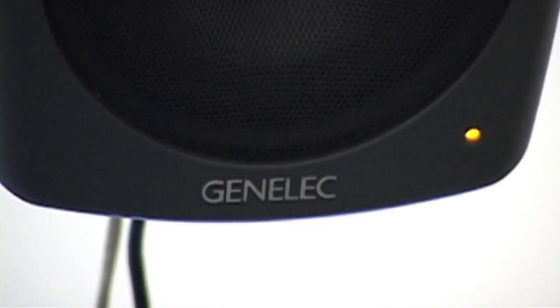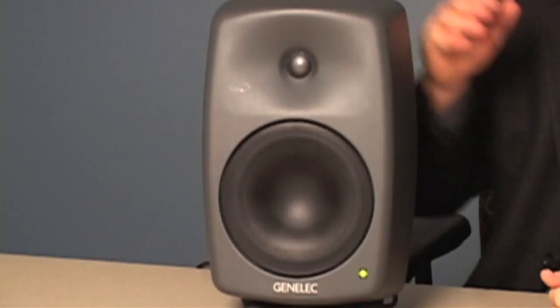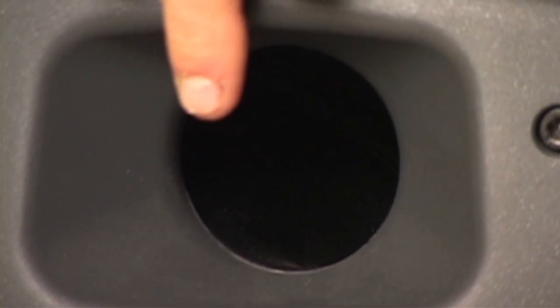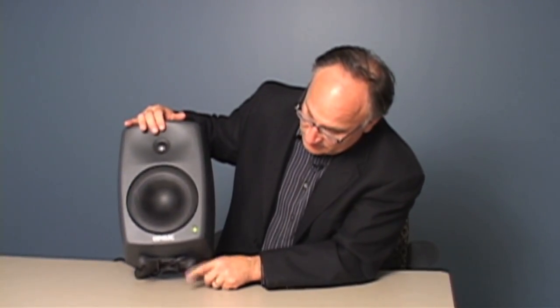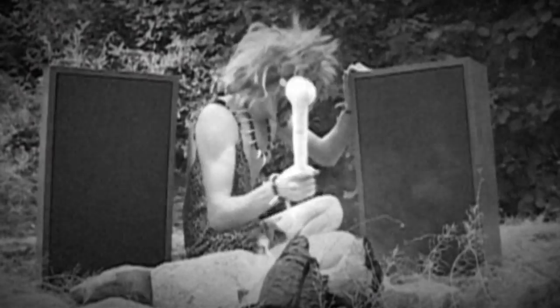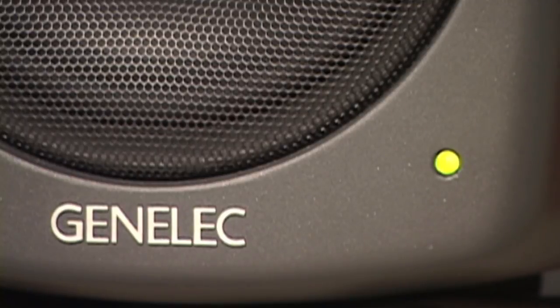The 8000 Series speakers feature wide wave guides, a multi-mode status light, input protections, metal cabinets which act like heat sinks for the amps, mounting hardpoints, an anti-chuffing port that doubles as a handle, an isopod insulator on the bottom of the speaker, and armored drivers. We've come a long way from the days when we tried to tune up our speakers ourselves, and Genelec is a leader in defining the state of the art.